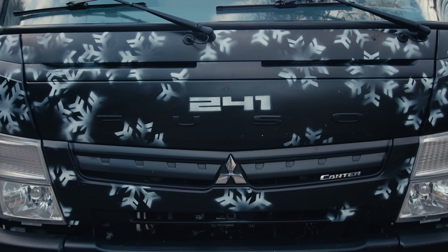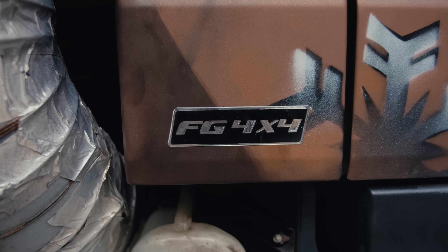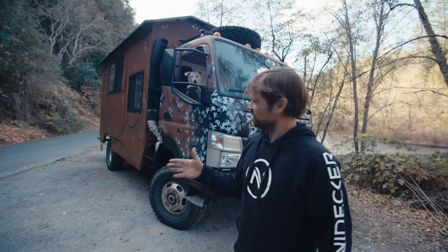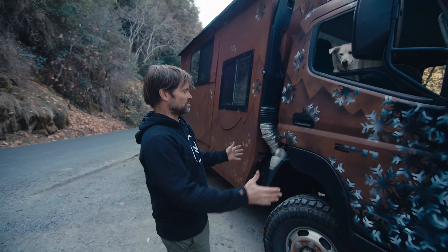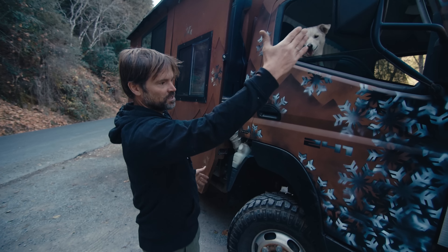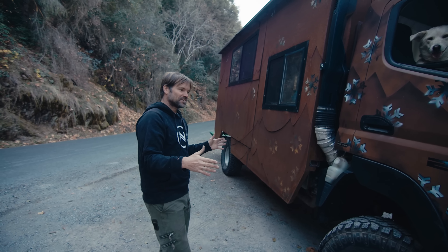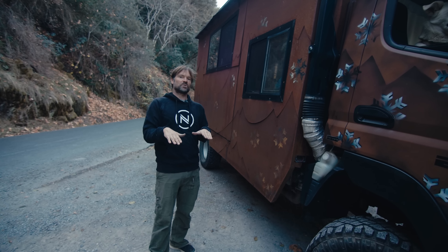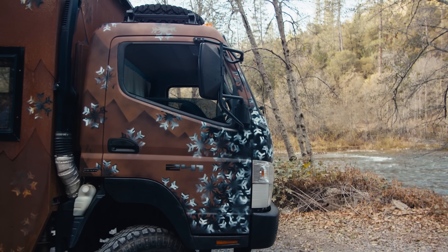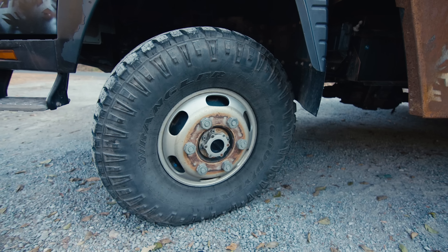So this is the rig. It's a Mitsubishi Fuso Cantor 3.0 diesel, six-speed transmission with the Tiptronic, which means it's automatic or stick shift. It's called a cab-over vehicle — the motor is under the cab, which makes the whole front end very flat, which is really good for turning radius. It's a little bouncier on the suspension because you're sitting on top of the wheels. The suspension is super stiff since it's built to tow a lot of weight, but the tires help soften it a little.